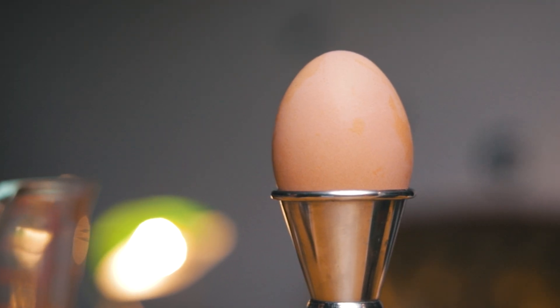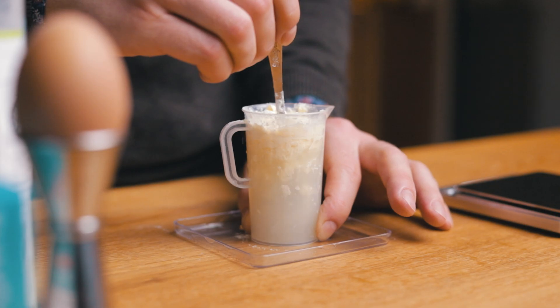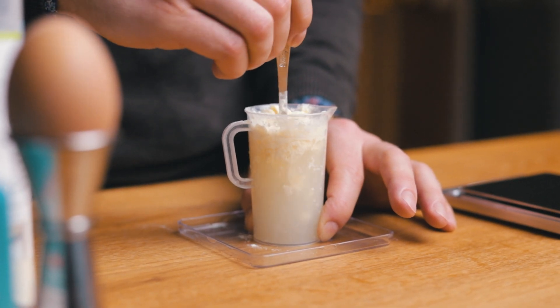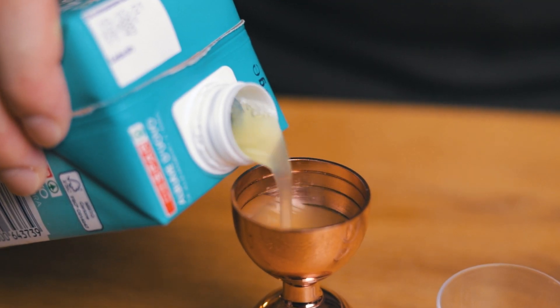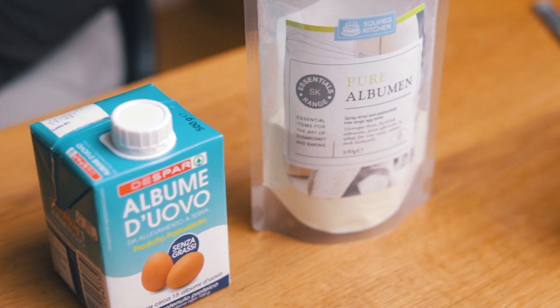As long as you make sure the eggs you use are fresh, don't have any cracks, and you keep a clean work environment after handling eggs, you should be more than fine. But you can always stay on the safe side and still enjoy some of the benefits of egg whites by using pasteurized or dried egg whites, which are 100% Salmonella free. But what's the difference in the final cocktail?